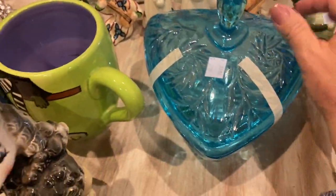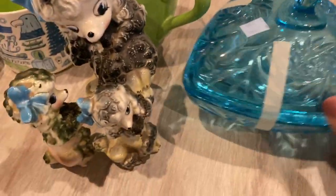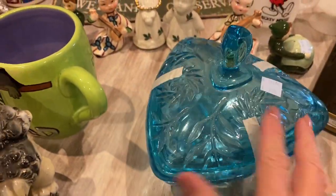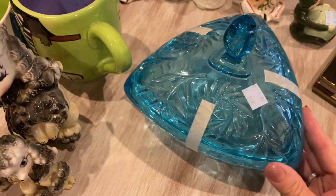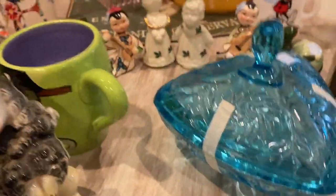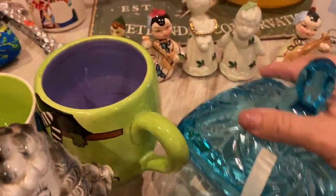I haven't researched any of this stuff yet, but I love this pretty blue candy dish. This one was $2.99. I just love the colors and the cut glass — it almost looks like it's in the shape of a heart, but I think it's more like a triangle. It's kind of oddly shaped, but I guess it's like a candy dish or maybe a dish to put nuts in.